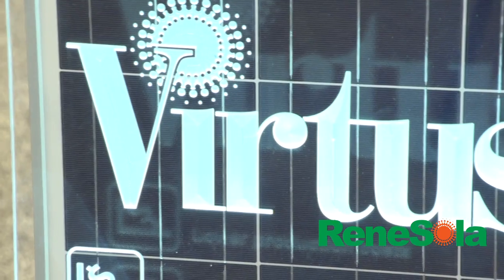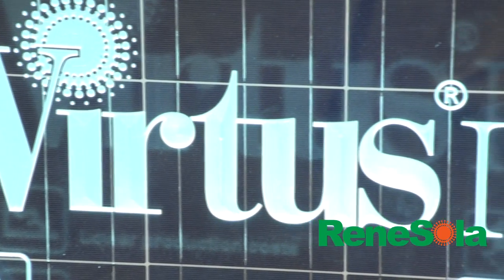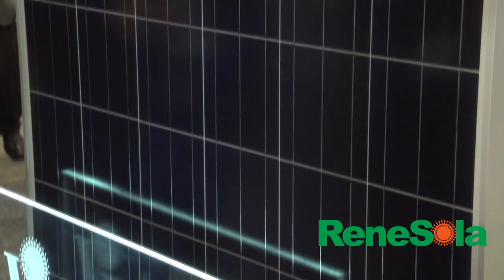We grew from a startup a little over a year ago to finishing among the top three suppliers here in the United States, and we're on track to exceed our goals by about 20% in the North America region. I'm standing here next to our workhorse module, the Virtus2, which is our high efficiency poly crystalline module.